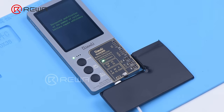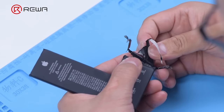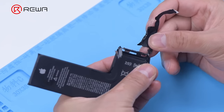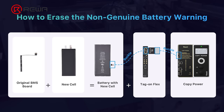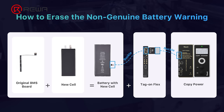Then rewrite the battery data with a programmer. For models after the 2018 iPhone, Apple has changed the authentication key, making the process a little more complex. You still need to replace the cell and weld the original BMS board to the new battery cell. The extra step is to attach a tag on flex to the BMS board to bypass Apple's authentication key via a programmer.